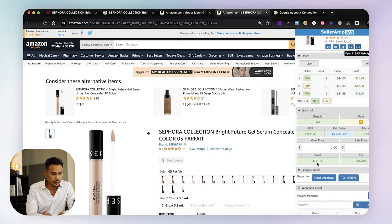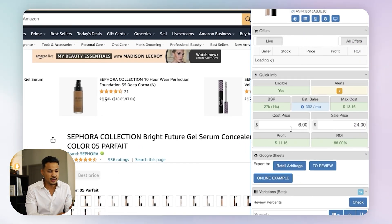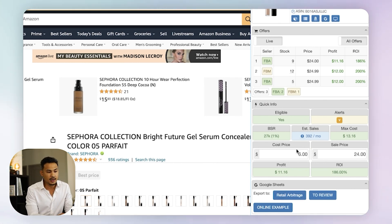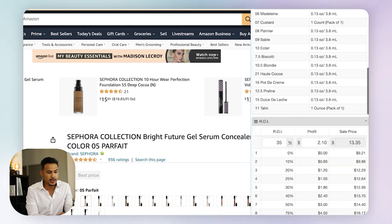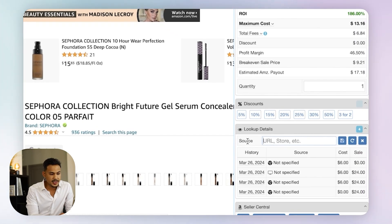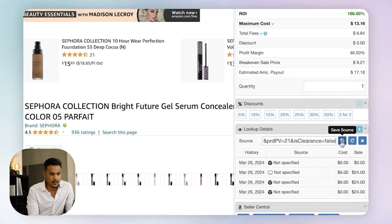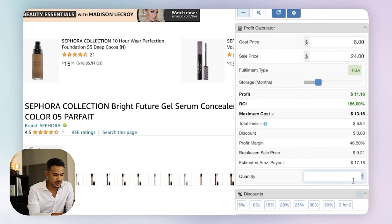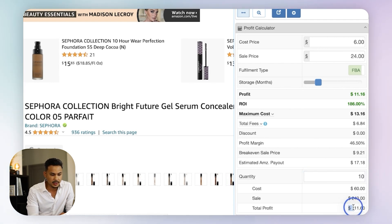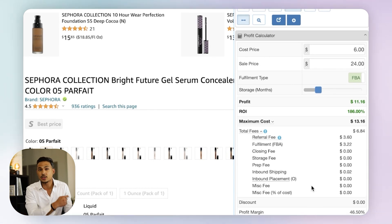The buy cost of $6 is still there. You can also scroll down and add the source link so you have everything in one place. Just paste the URL and hit save source. You can even input quantity — let's say we buy 10. The total profit based on the product is $111.60 after all fees. It breaks down the fees, and all of this data gets transferred into the Google Sheet to keep everything organized.